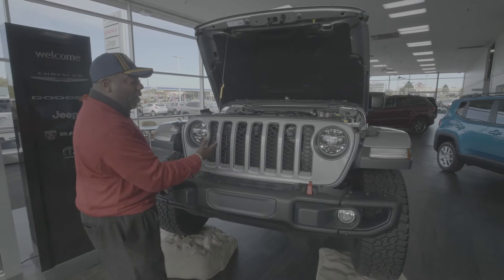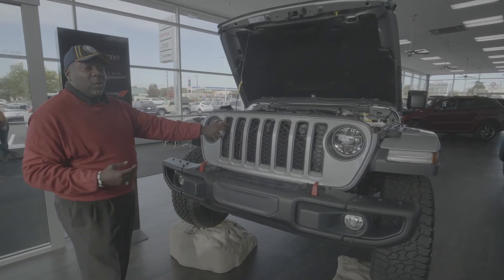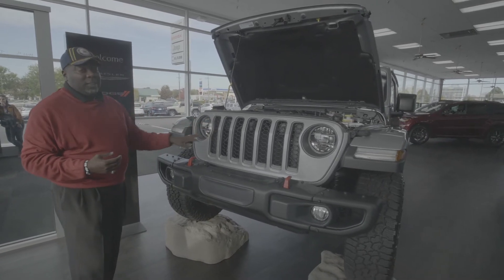We still got that iconic look coming around here with the three columns — seven columns — that will let you know that this is the only vehicle Jeep has that went across all seven continents.